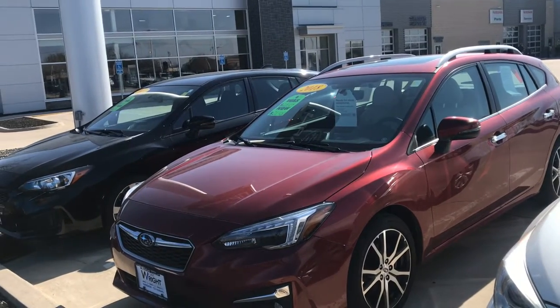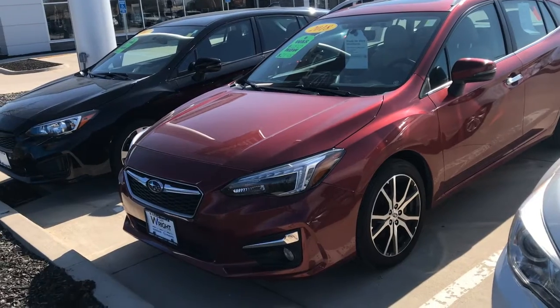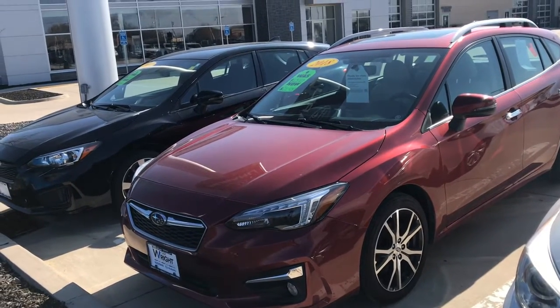Hey guys, Nikki here at Dave Wright Nissan Subaru. My number is 319-343-3789. Today I want to show you I got this 2018 Subaru Impreza in on the lot.